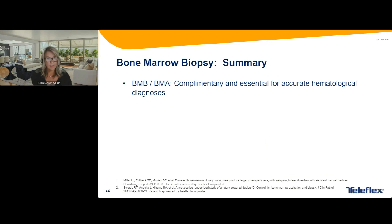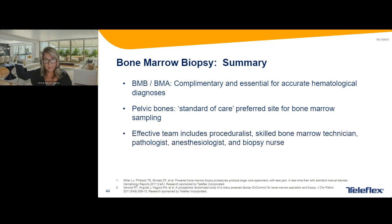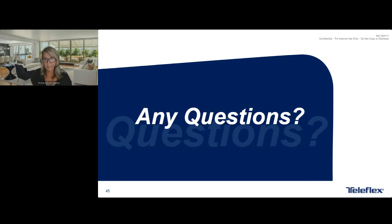In summary: bone marrow aspiration and biopsy are complementary to each other. The pelvic bone is the standard of care — much safer and a much better place to get a bone marrow from. An effective team includes all of the people, and communication is incredibly important. Using the powered biopsy tool is associated with better outcomes, including larger, better quality samples — and I have found that to be true. Thank you for listening, and I'm happy to answer any questions.